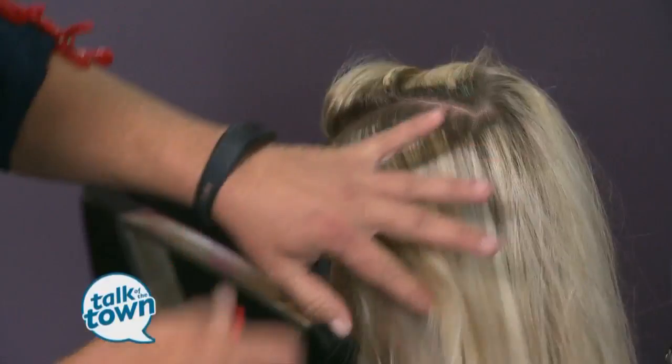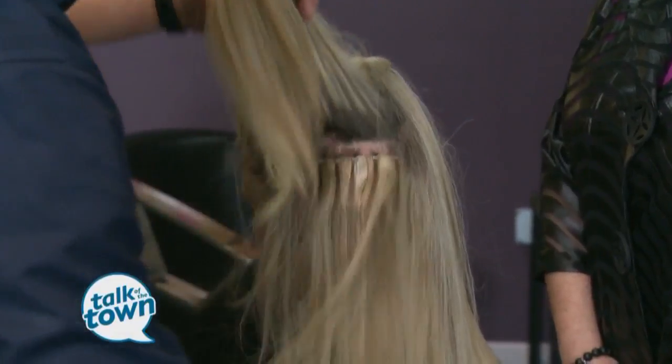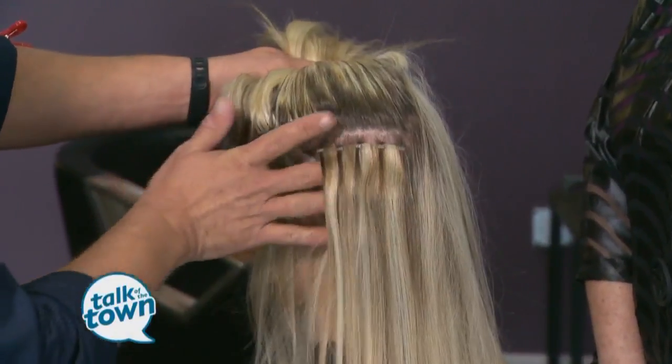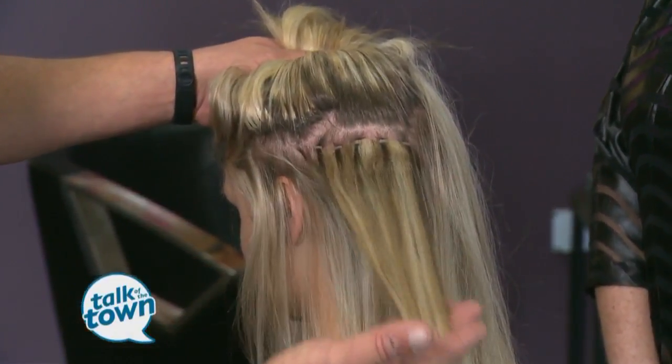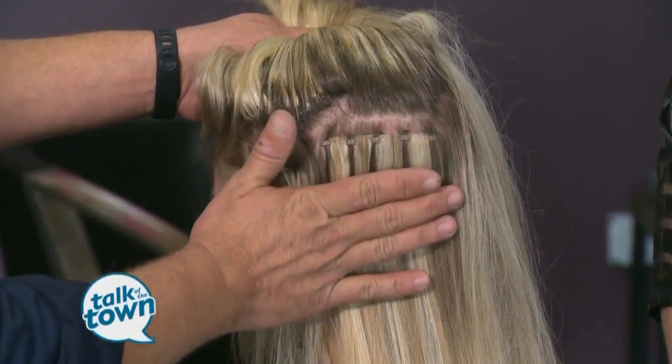You have another kind of extension in Whitney's hair as well. We actually put in the CLIX method of hair extensions. This system does not use any heat or glue — it's actually a beaded method. And this method can be adjusted and worn for about six months as well.